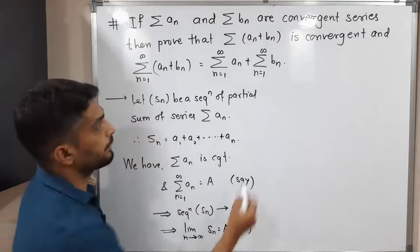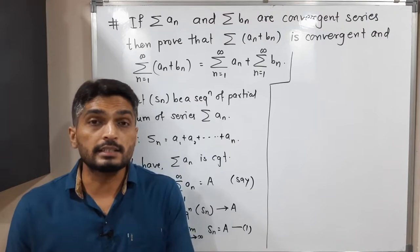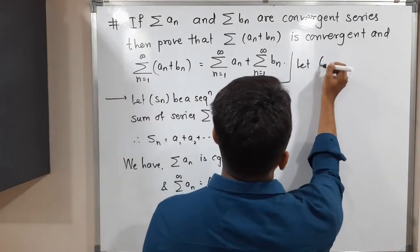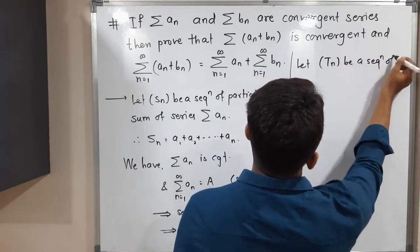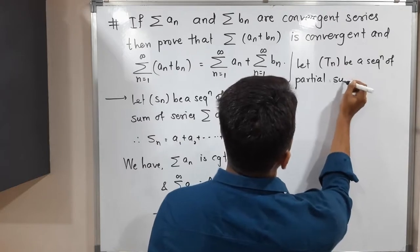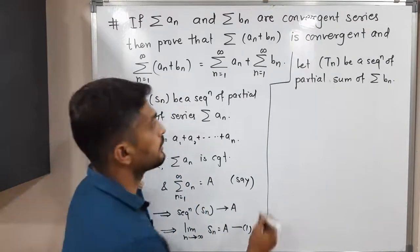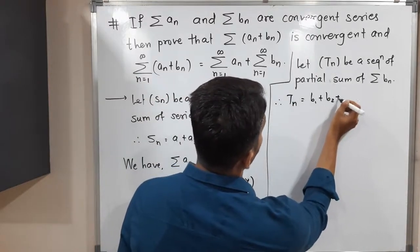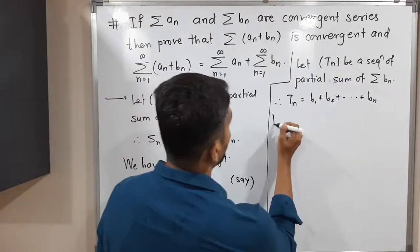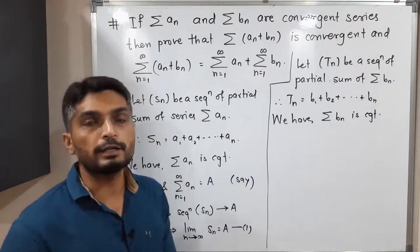Now we have one more series Σbₙ. Let Tₙ be the sequence of partial sums of the series Σbₙ. So Tₙ is the sum of the first n terms, therefore Tₙ = b₁ + b₂ + … + bₙ. We have the important information that Σbₙ is also convergent.